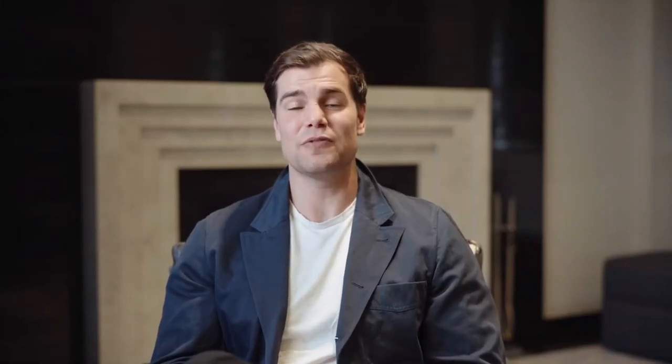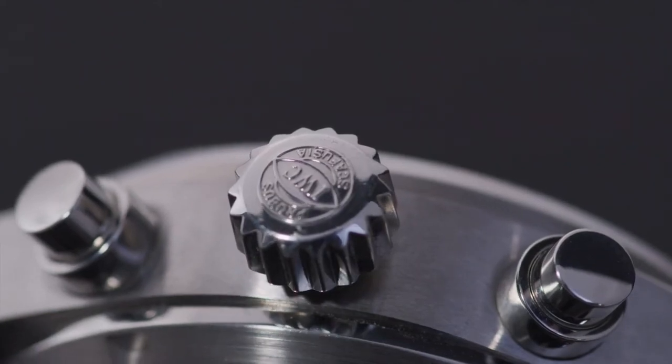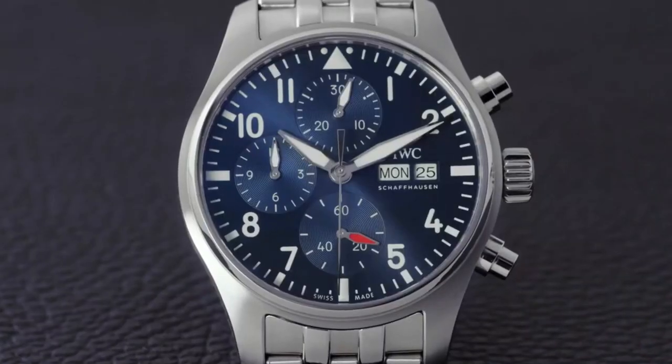David, as always, thank you very much — it's been an absolute pleasure. I really look forward to seeing you in person, hopefully very soon. The Pilot's Chronograph: a traditional, functional, beautiful piece of engineering, now in a new case size, with exuberant bright, dark colors.